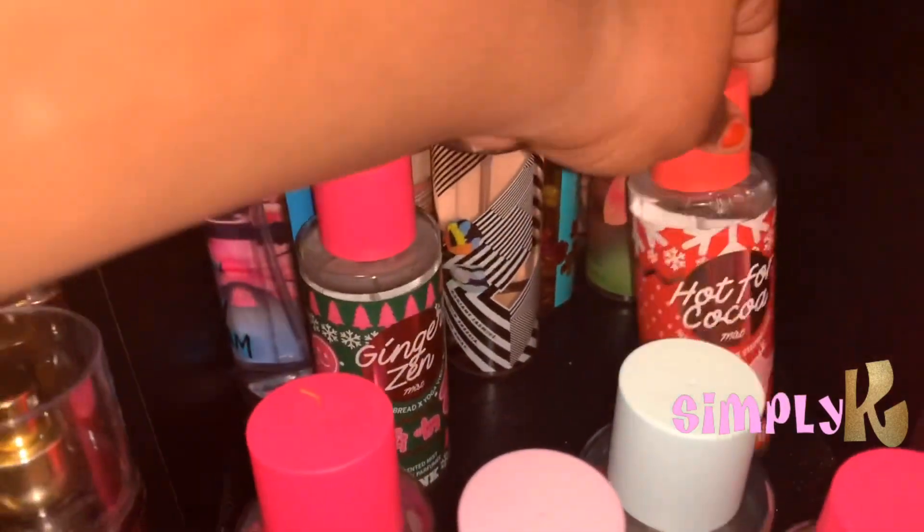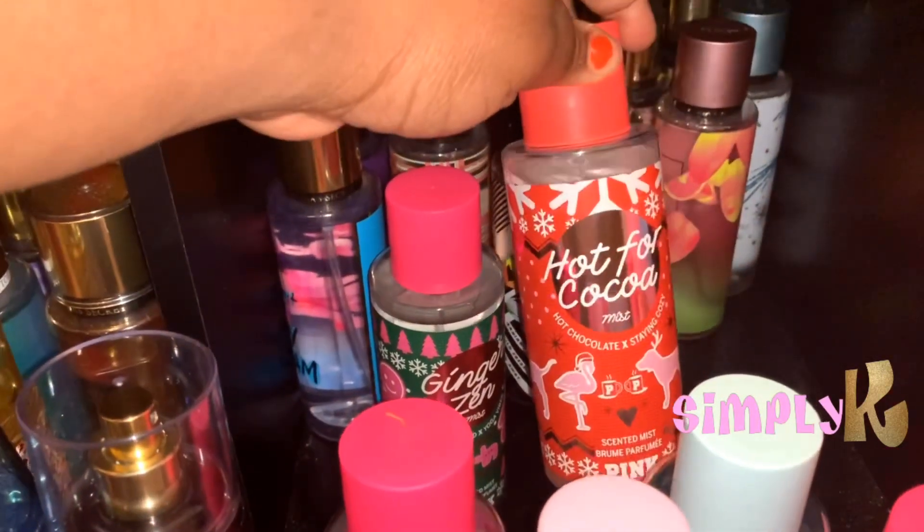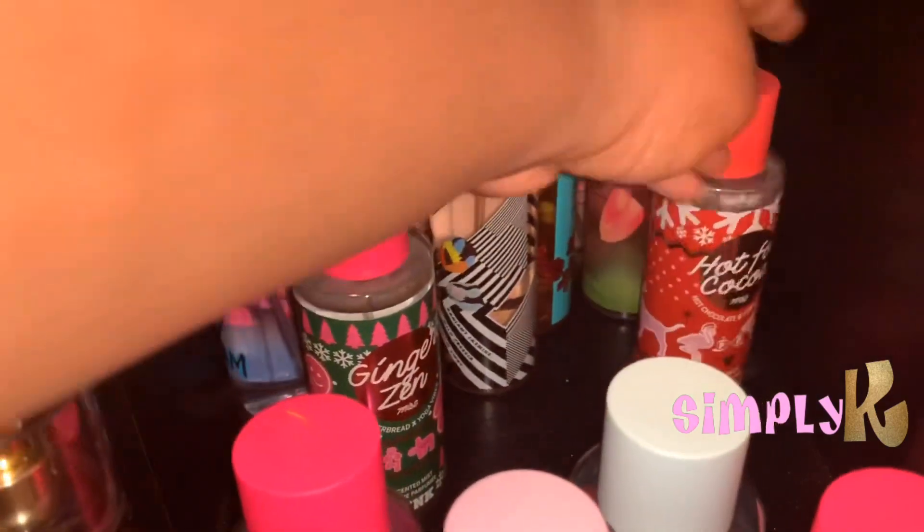And the last thing I got is Hot for Cocoa. So that is all for this little mini haul.